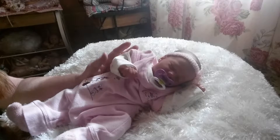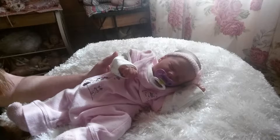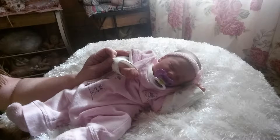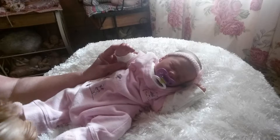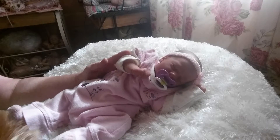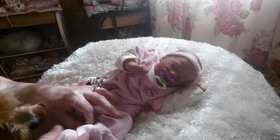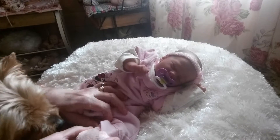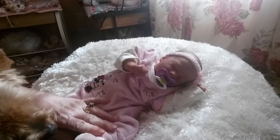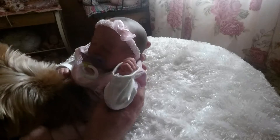Hi guys, hope everybody's doing good out there today. Welcome back to the nursery. I'm going to show you another doll in my collection. This is Baby Ashley — she's out of the Real Born series from Bountiful Baby. I order a lot of these because I just love the way they look and all that. She's a tiny baby.